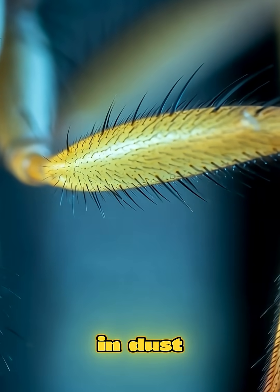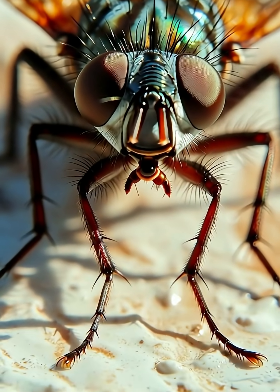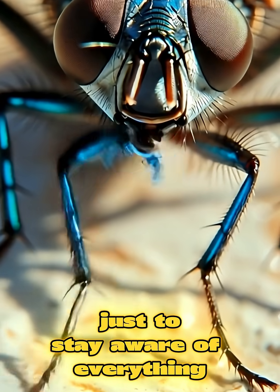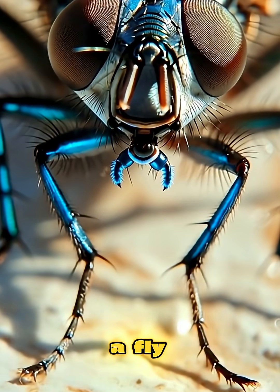And if those legs get covered in dust, the fly becomes blind, helpless. So it constantly cleans them, just to stay aware of everything around it.